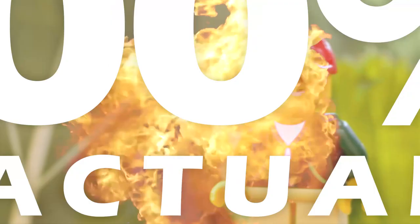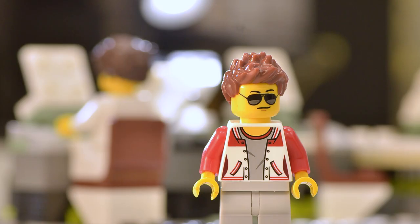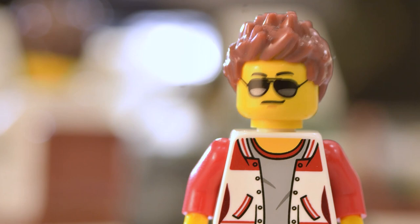Wait, buy them? This is an actual commercial? 100% actual commercial! Buy them today! However many you can afford! They don't do much, but neither do you! You'll have so much to talk about! Stick insects!